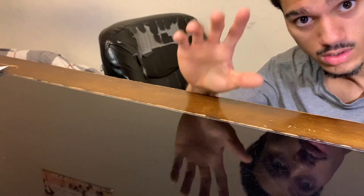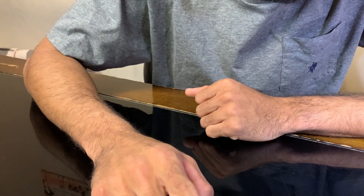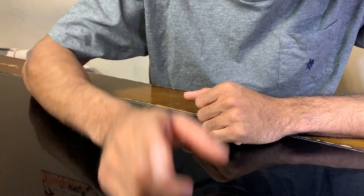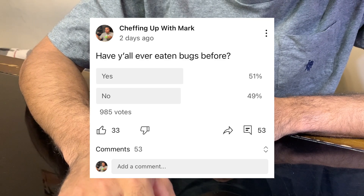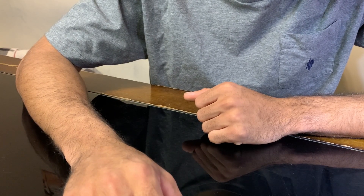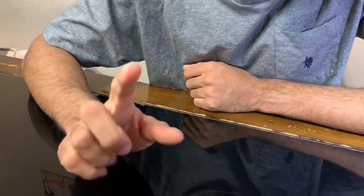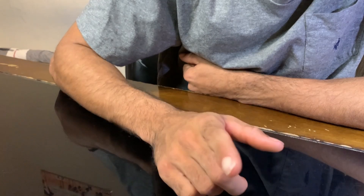What's up guys, Mark here. This is sudden but have y'all eaten bugs before? I did a poll and 985 of y'all answered. 51% said yes and 49% said no. I thought there was going to be way less - like 70 no, 30 yes. A lot of y'all liked watching the bug catching cooks. I haven't done too many lately - I did eat the grubs but other than that it's been mostly fish. The other day I found some on Amazon so I bought them.